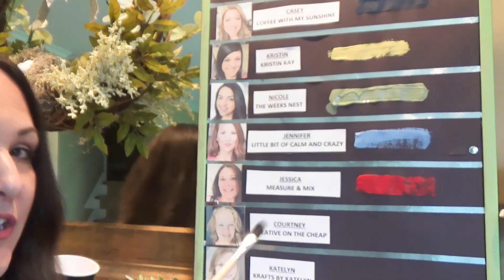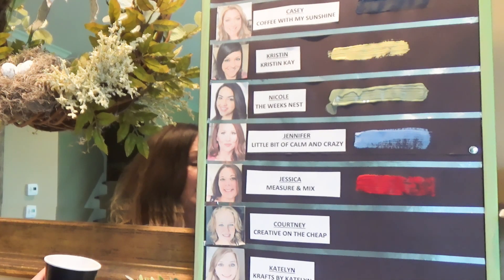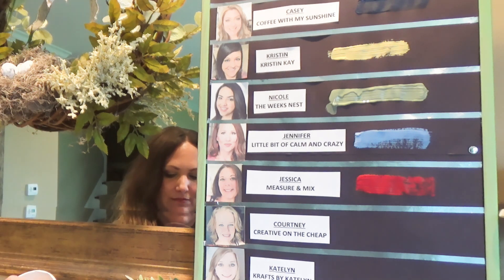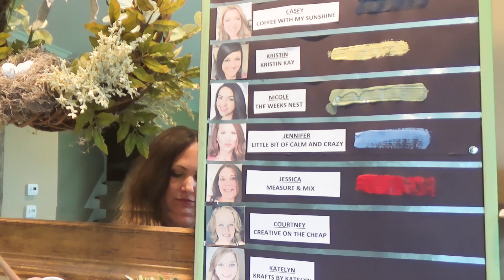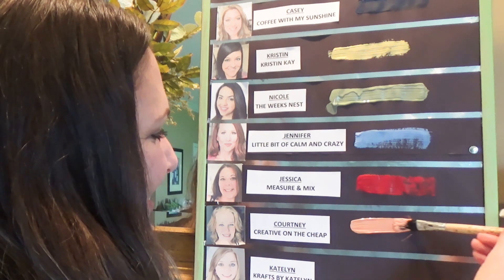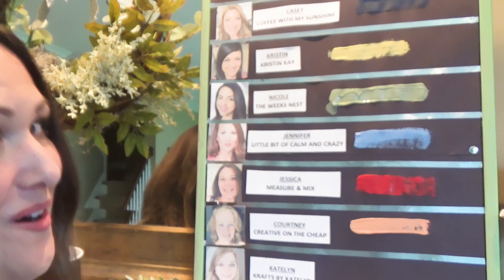Next is Courtney from Creative on the Cheap, and she picked cup number eight. I'm going to stir it a little bit. She got Orange.